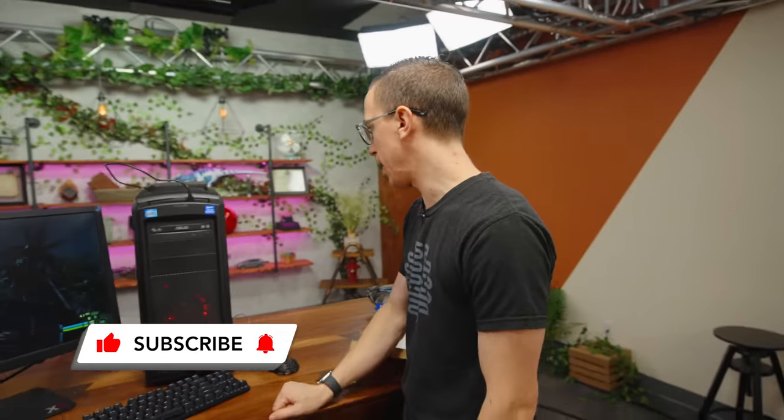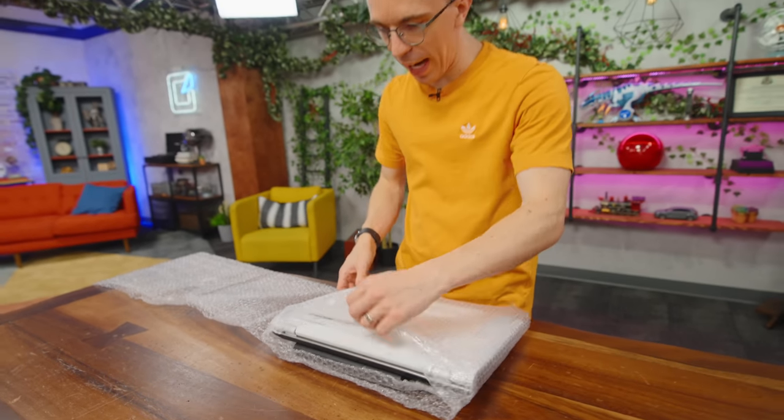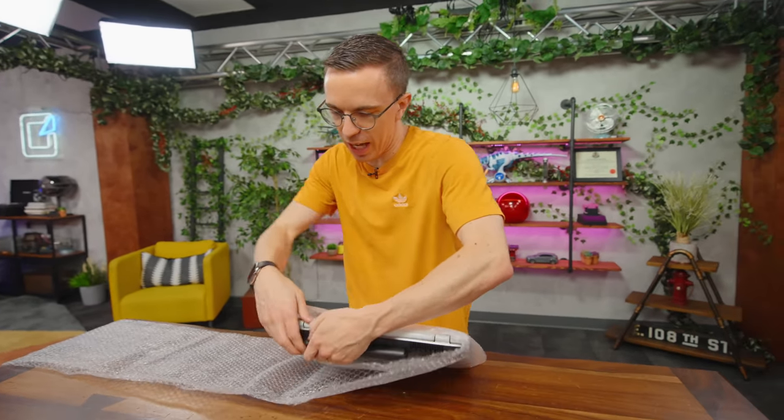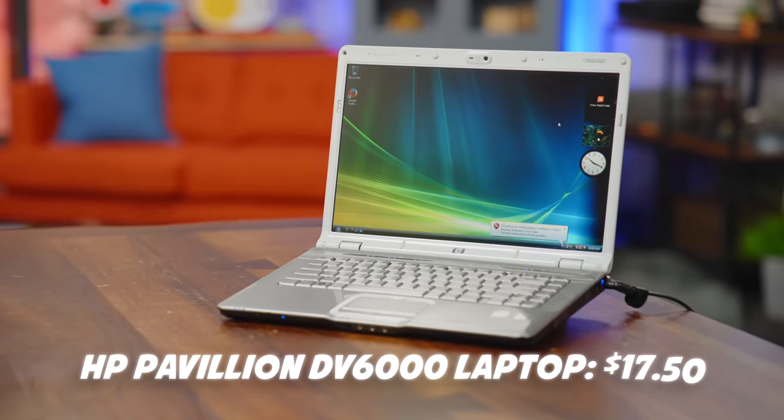Subscribe to the channel — I think I have a really cool idea for what I could do with this. But we have a whole lot more stuff to go through. This should be our HP Pavilion — yes, it is a DV6000.